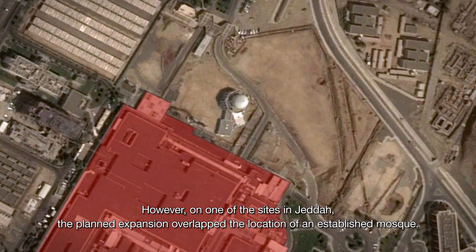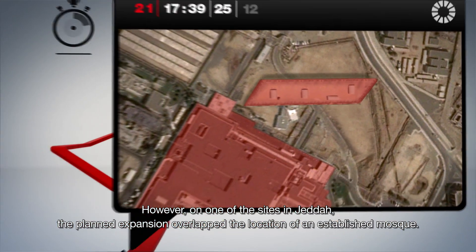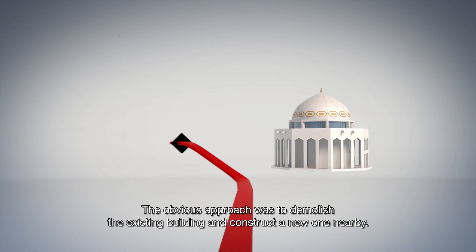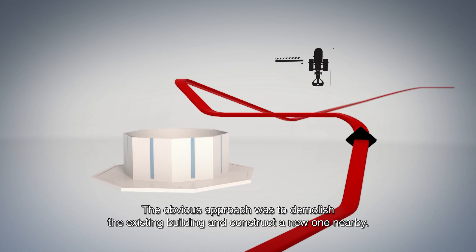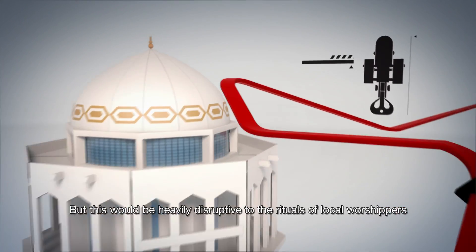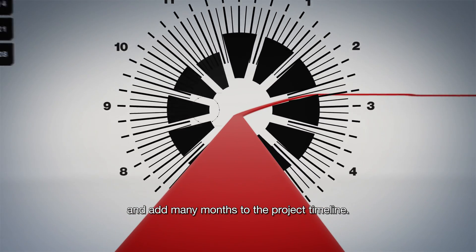However, on one of the sites in Jeddah, the planned expansion overlapped the location of an established mosque. The obvious approach was to demolish the existing building and construct a new one nearby, but this would be heavily disruptive to the rituals of local worshippers and add many months to the project timeline.